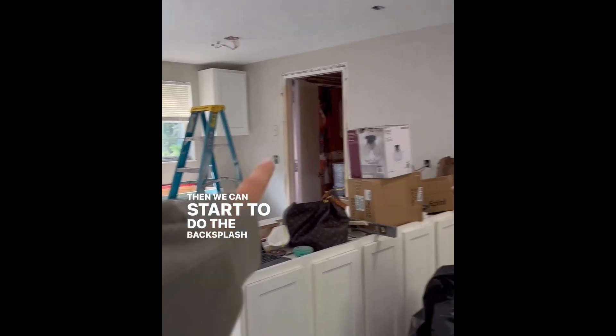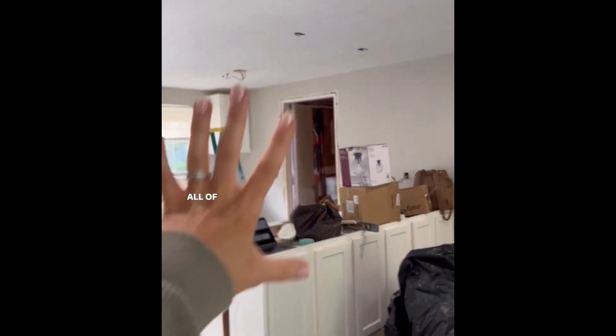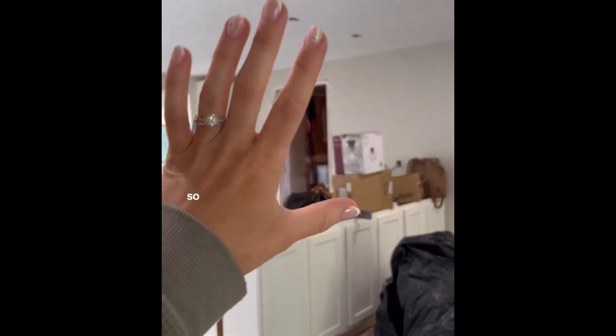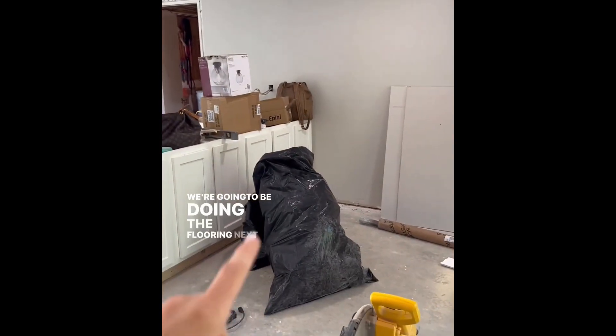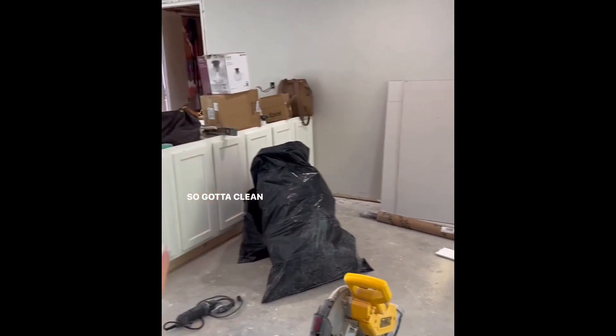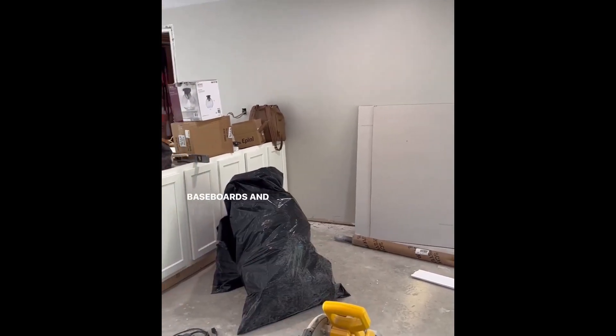Countertops got templated the other day, so as soon as those get installed - fingers crossed next week - then we can start the backsplash, install some floating shelves, and put on the cabinet hardware. All of the light fixtures came yesterday, so the goal today is to hang all the light fixtures. We're doing flooring next week, so we've got to clean everything up, then install flooring, and after that, baseboards and trim.